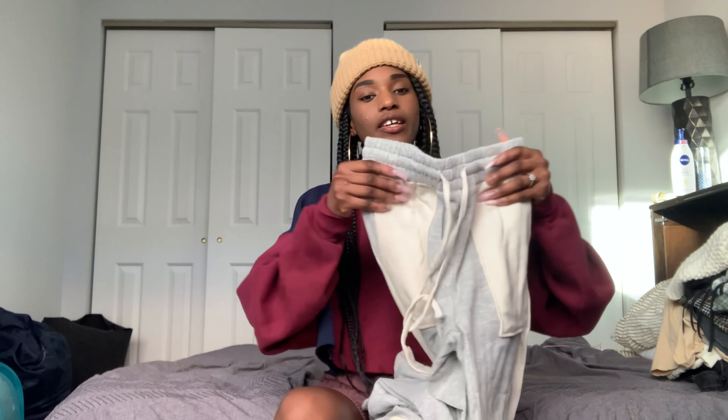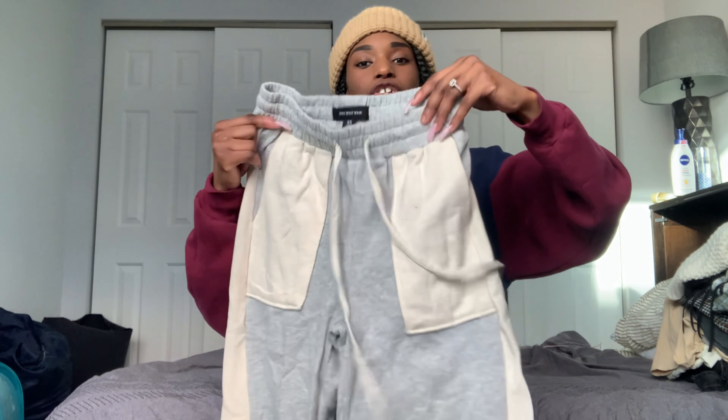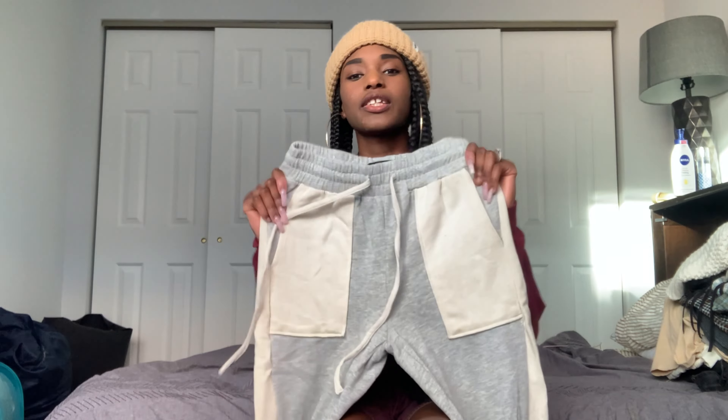I'm going to start with the store I got the least things from and work my way up to the store I got the most items from. The first store is Target. I got these sweatpants — they have a gray and cream color block situation going on, with a drawstring. They're from the brand Who What Wear, which I'm sure a lot of you are familiar with. I'd never gotten anything from Who What Wear before, but that section actually had a lot of really good things, so I'm definitely going to check them out more.